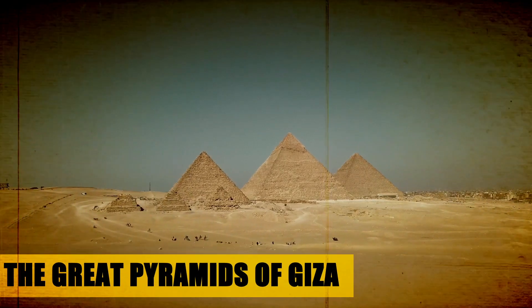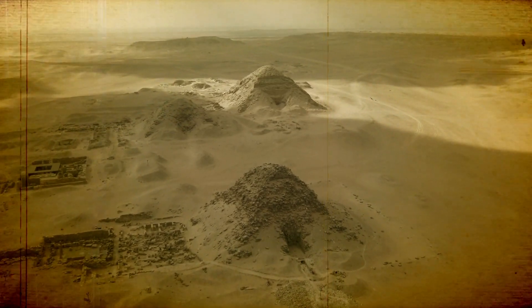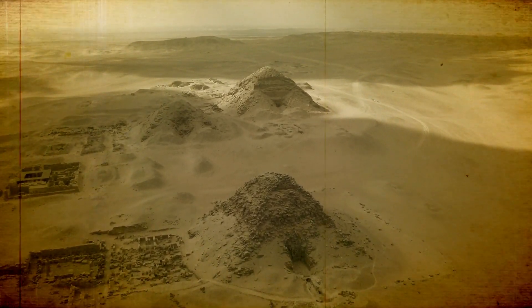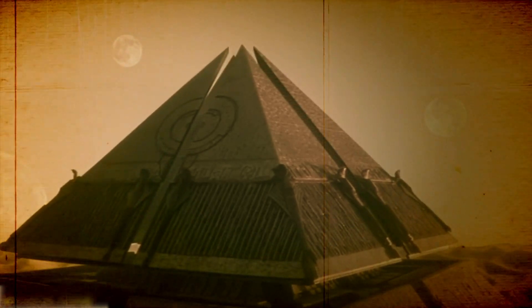The Great Pyramids of Giza are without a doubt among the most awe-inspiring and enigmatic constructions ever constructed by human hands. These gigantic tombs, built over four and a half thousand years ago, still stand tall today as a tribute to the ancient Egyptians' tremendous building prowess.